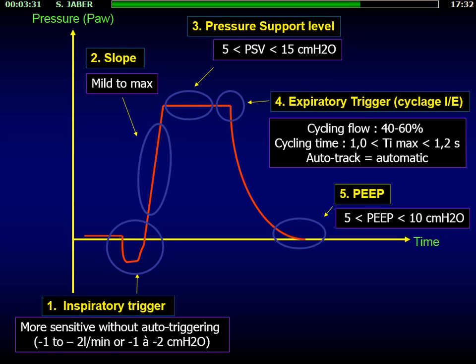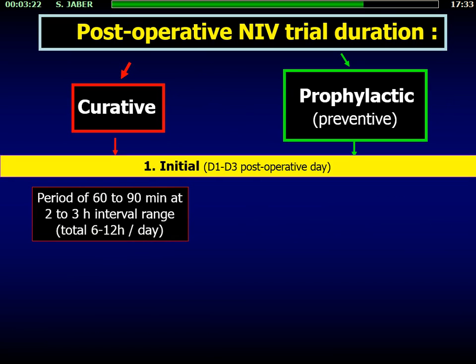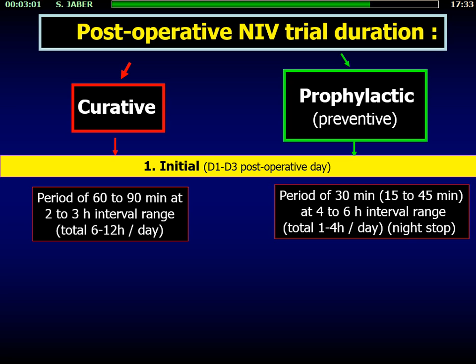Regarding duration of the trial, we recommend for a curative strategy sessions of one to two hours with two to three hour intervals, with the objective of achieving at least six hours per day of non-invasive ventilation. If using a prophylactic approach, try sessions of 13 to 45 minutes, and try to avoid NIV application during the night — let the patient sleep.